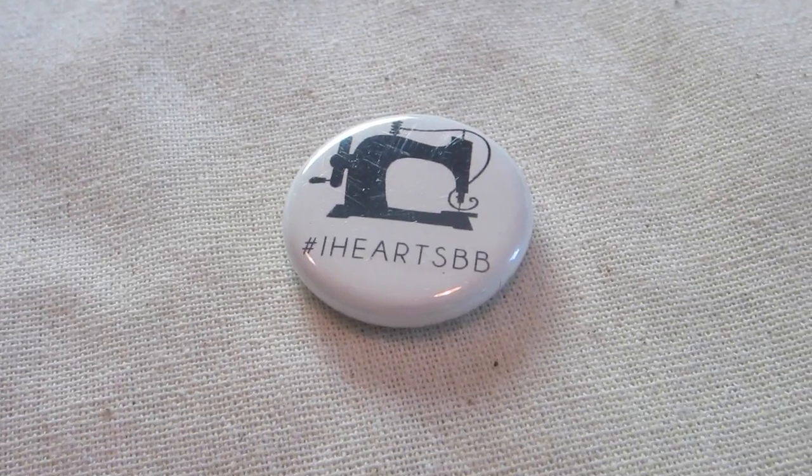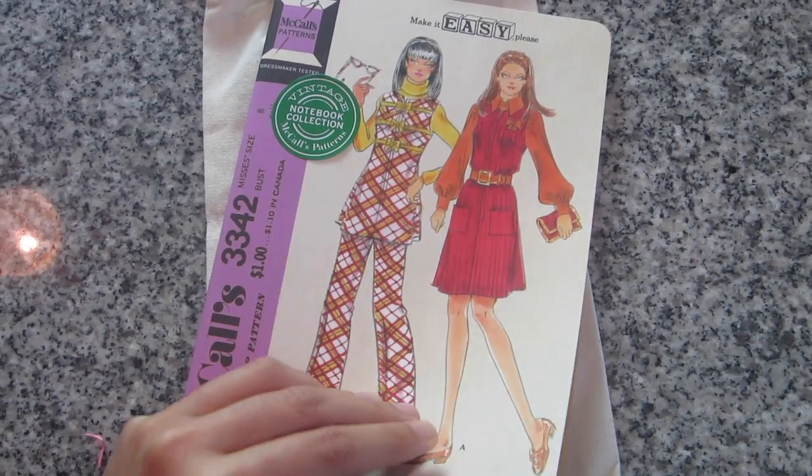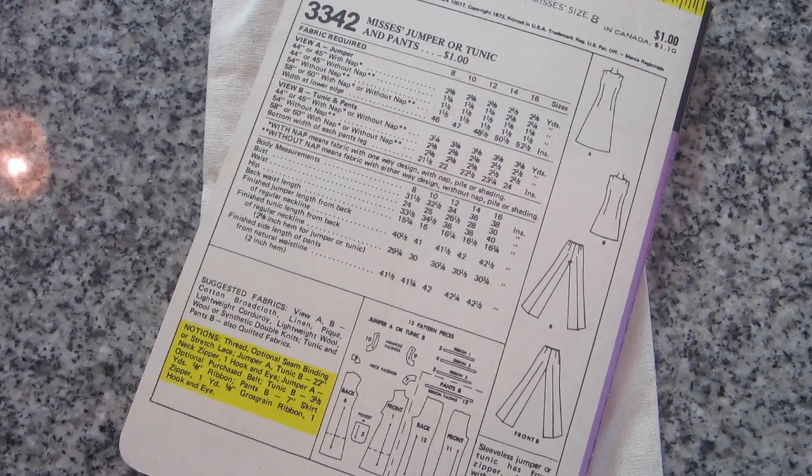We got another iHeart SBB pin — another little collectible. And what is this? It's a McCall's pattern — oh, it's a notebook! It looks just like a vintage McCall's pattern, which is actually really adorable. On the inside all the pages have little buttons on them. This is really nice — I take notes for the channel a lot, so maybe that's what I'll use it for. This vintage McCall's pattern notebook features the original McCall's packaging of the 1960s and 70s with cute-as-a-button graphics and slogans, and each notebook has 64 sepia-toned pages. I love that so much.